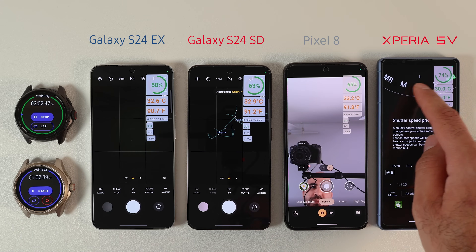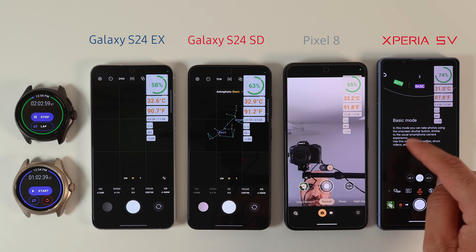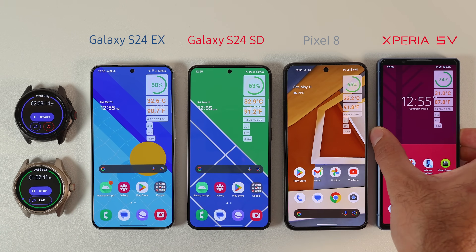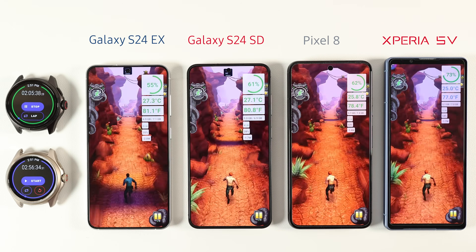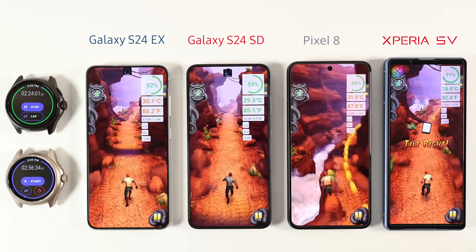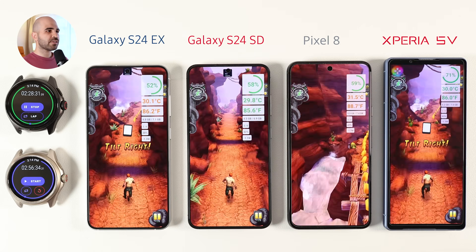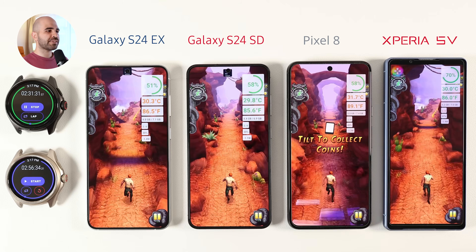Another thing about Xperia phones is their great camera software. In manual mode you basically get the same interface as Sony Alpha cameras. The S24 also has a Pro mode but it's not as intuitive or as powerful as Xperia's manual mode. The Pixel 8 simply refused to give you such an option, or at least I couldn't find it. I continued the test by playing one of the simplest games, Temple Run 2, for half an hour. Even though you may think games are heavy, Temple Run 2 runs on much lower power consumption compared to photography, videography, and video calls.